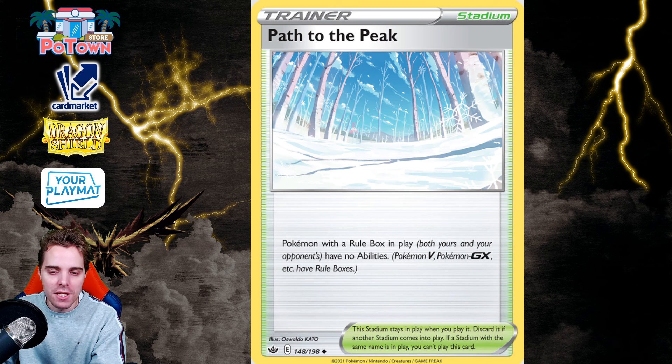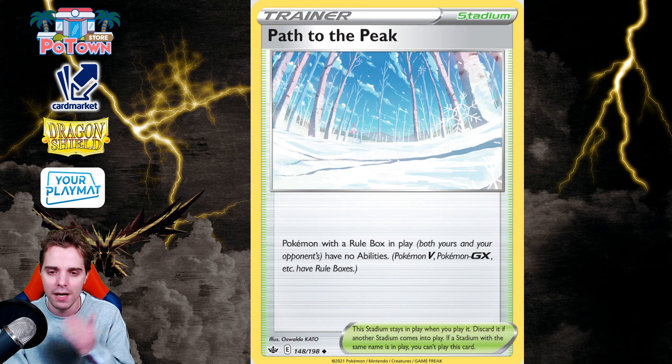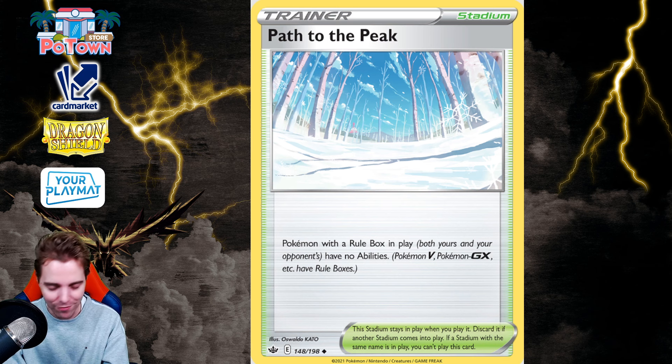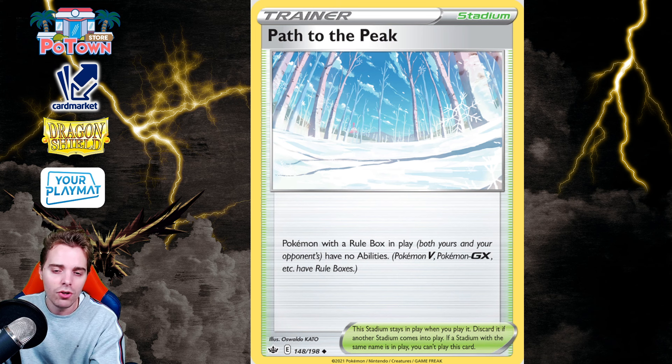Number 2 is Path to the Peak from Chilling Reign. This is the strongest stadium around. It states that Pokemon with a Rule Box in play have no abilities, and it was future-proof because it also covers EX Pokemon. With Path to the Peak: Tandem Unit on Miraidon EX? Forget it. Genesect's Fusion Strike System draw power? Forget it. Gardevoir EX's Psychic Embrace? Too bad. It even shut down Radiant Pokemon with Rule Boxes — like Radiant Greninja. It pretty much shuts down everything popular, and now Pokemon with abilities will go rampant. Without Path to the Peak, the only thing that could slow down abilities like Squawkabilly is Klefki, so we may see an increase in people playing Klefki. Path to the Peak has won so many games and will truly be missed.